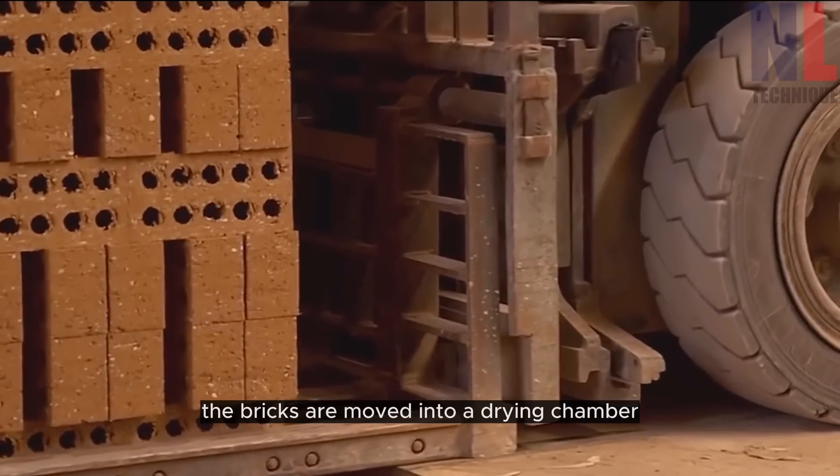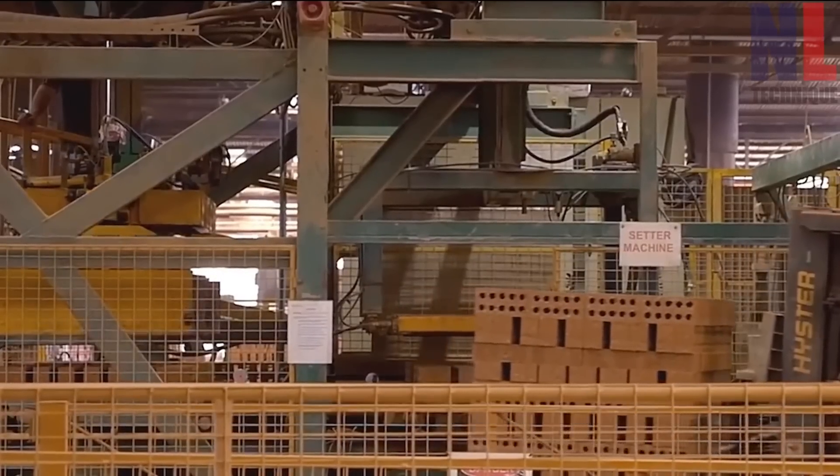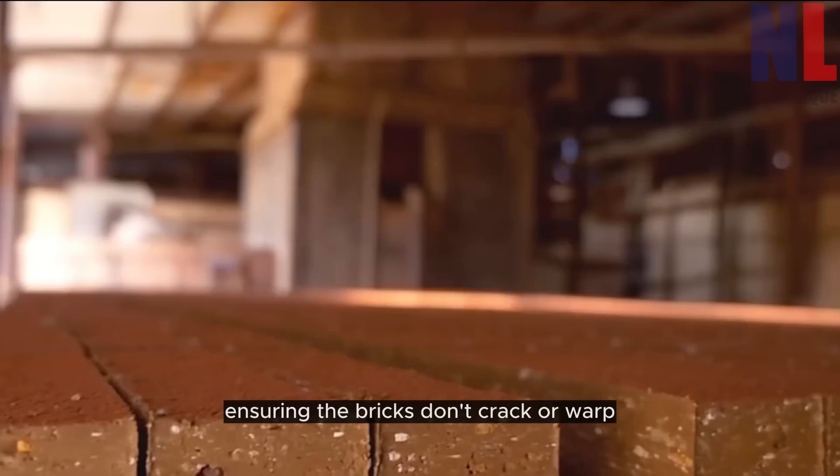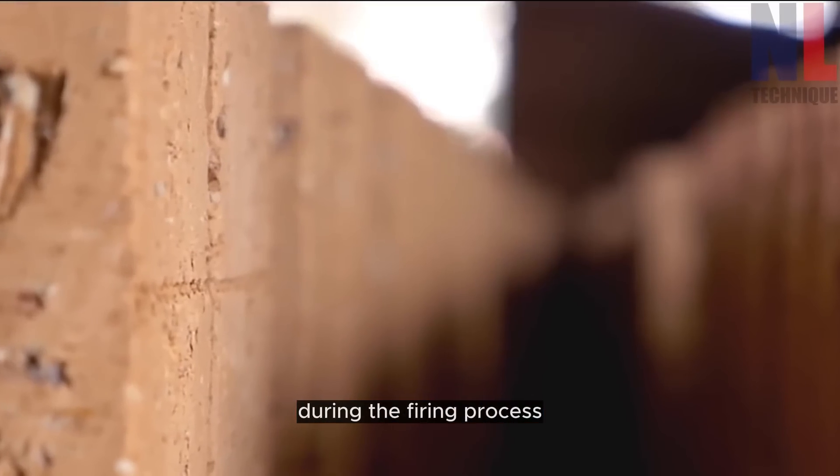After molding, the bricks are moved into a drying chamber. Here, controlled conditions remove excess moisture, ensuring the bricks don't crack or warp during the firing process.